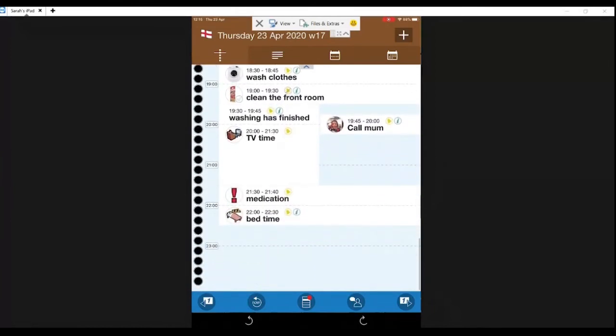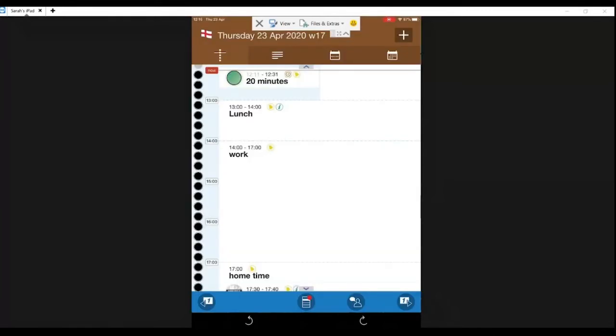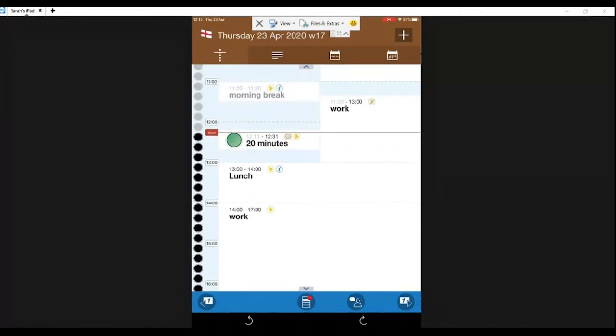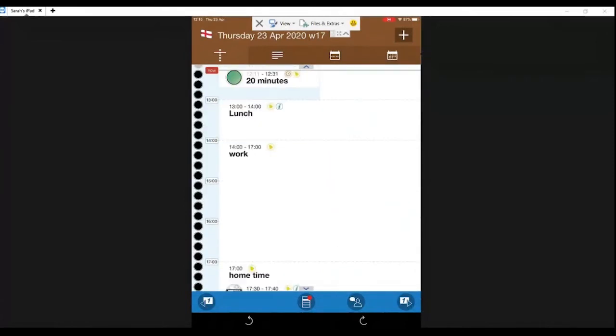You can set things for medication reminders — you could have pictures of the person's medication and instructions on what to take each time, especially if they have lots of different medications. You'll notice some activities have little alarm bells next to them — these just mean they're alarmed. You can have activities alarmed or not alarmed. If you have alarms going off constantly throughout the day, people get to the point where they just ignore them, so it's better to use them selectively for what's really important.